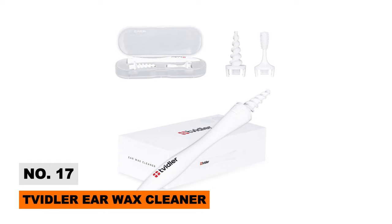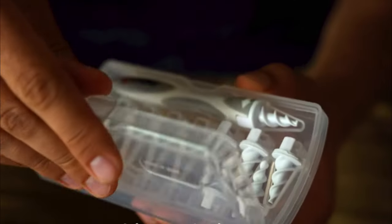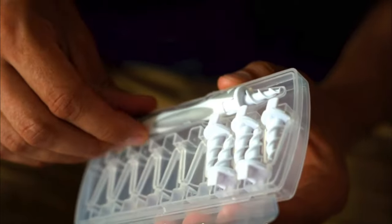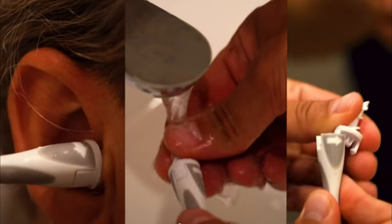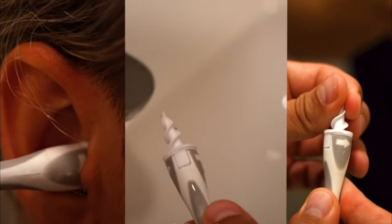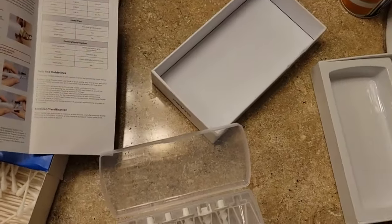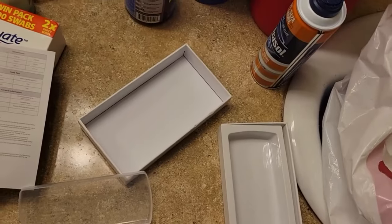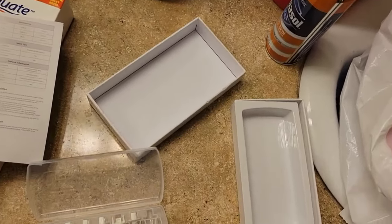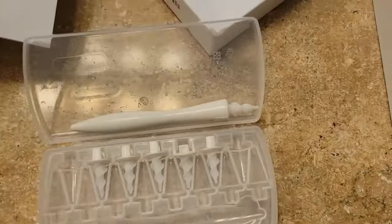Ear wax buildup causing discomfort? This unique Tvidler system safely extracts excess ear gunk without risky at-home methods. The soft silicone tip grips wax inside ears better than cotton swabs, then pulls it out gently when rotated without poking eardrums. The two-in-one brush and spiral attachments target both deep canal buildup and outer debris maintenance.